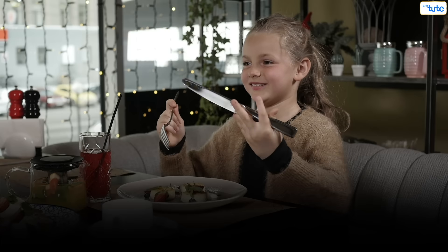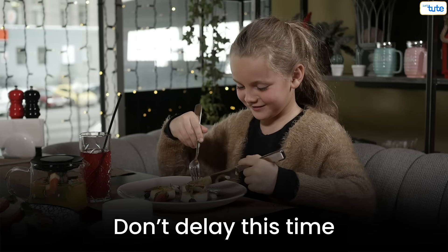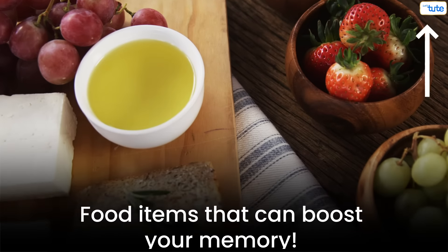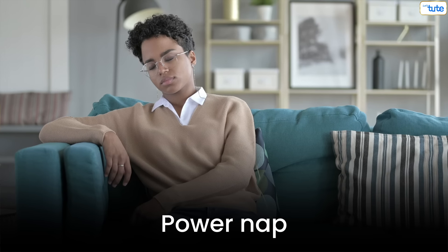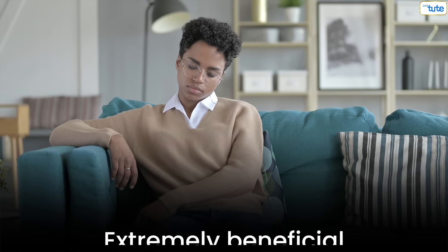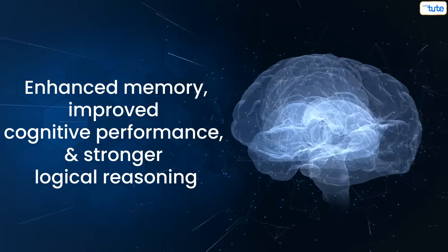Afternoon Routine. At 12pm, have your lunch and make sure you don't delay — having something to eat will help you concentrate better. Find out what food items can boost your memory too. At 12:30pm, always remember to have a power nap. Power naps are extremely beneficial and their benefits include enhanced memory, improved cognitive performance, and stronger logical reasoning.